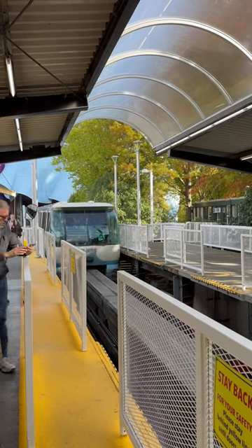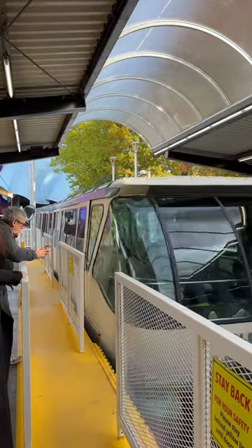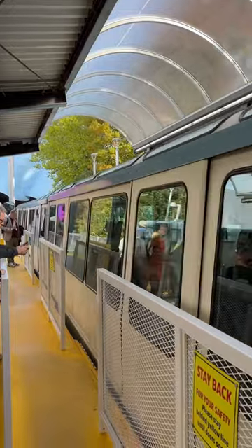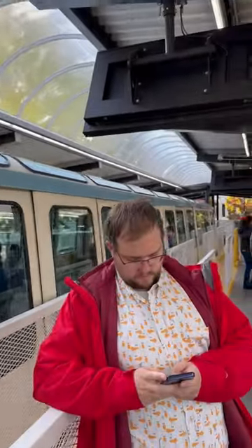It connects the downtown area right to the Space Needle. Weirdly enough, the entrance to the monorail is through a mall. There was a proposed expansion of the system but it never got through. Here we are — wow, look how spacious this is! The windows actually have a little bit of bubble to them as well. It's really cool.